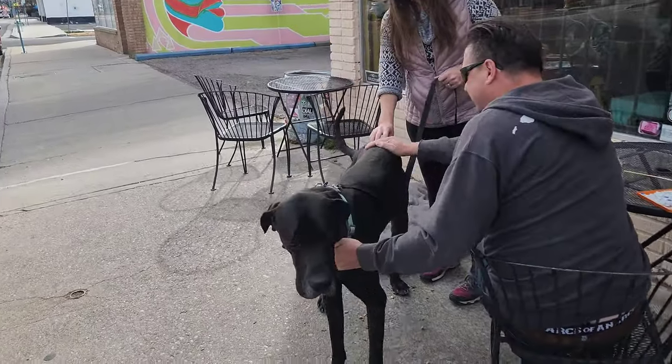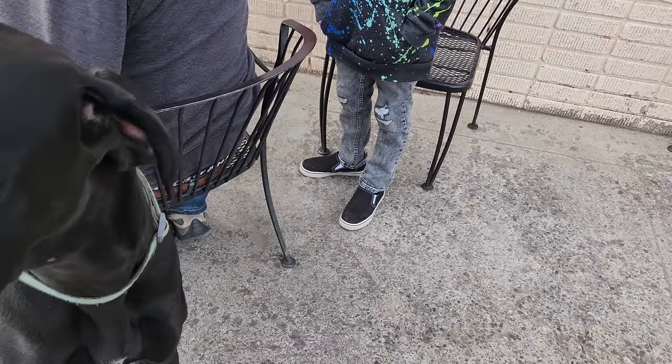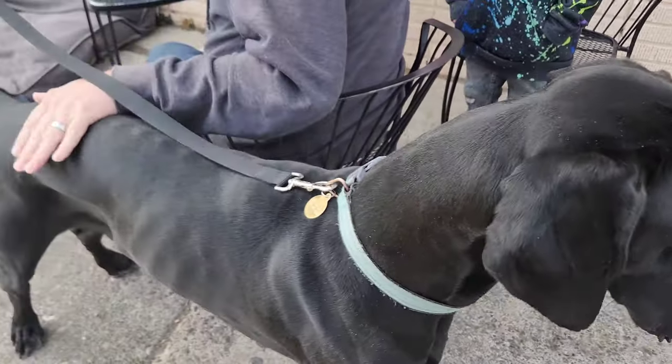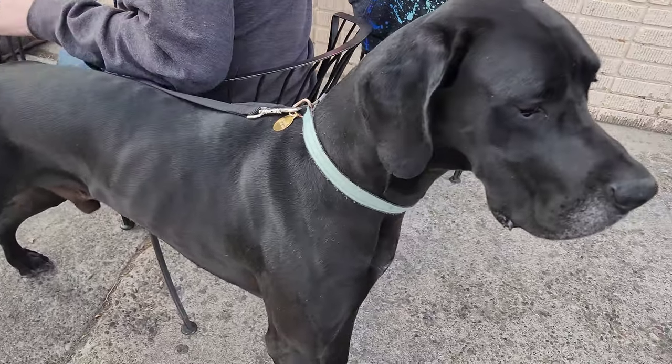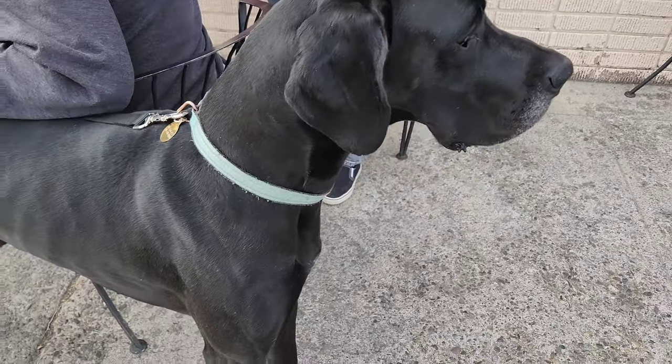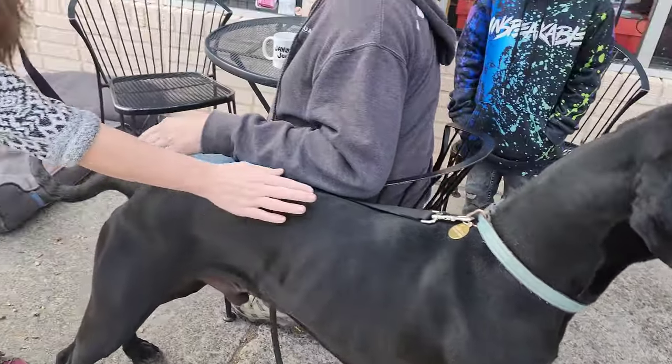Oh my gosh, you're so beautiful. Look at you. He's a sweet boy too — he's just got the sweetest nature. I love that. I love all dogs. Just very clean and all ready to go.